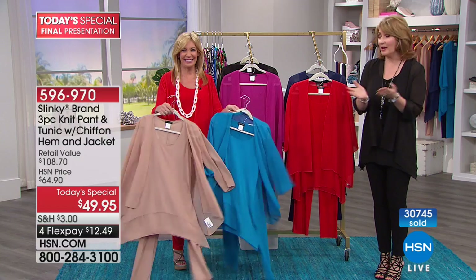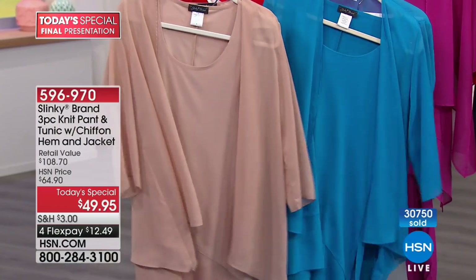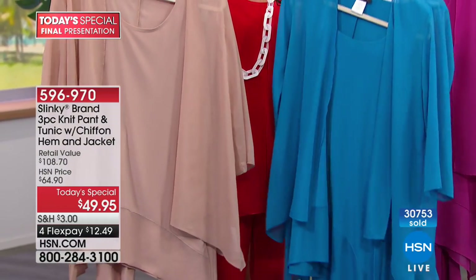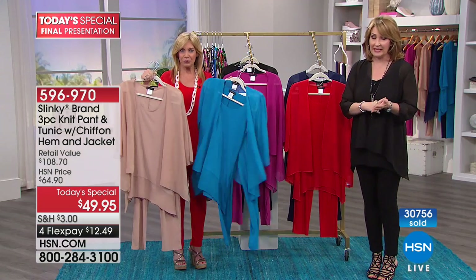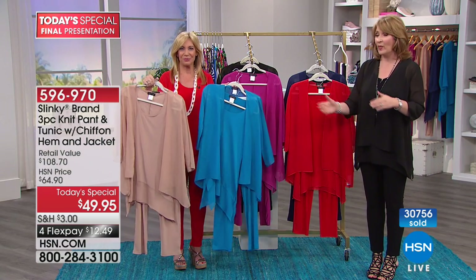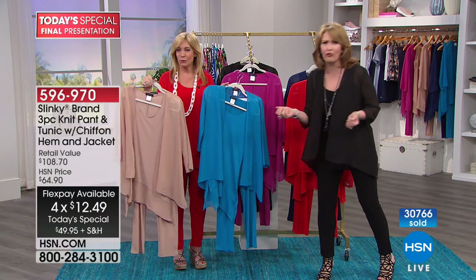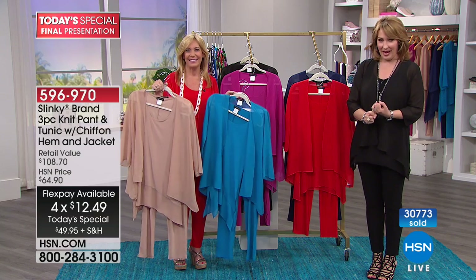If you're just tuning in — our girlfriends on the West Coast, it's only a little after 7 p.m. for you, so you might be seeing this for the first time. This is the only set of its kind from Jackie for the whole year to get three pieces like this for under $50. We have FlexPay here — it's $12.49 on FlexPay.